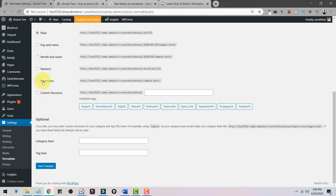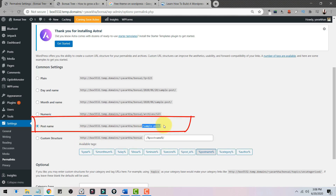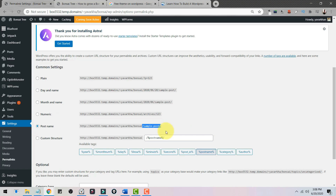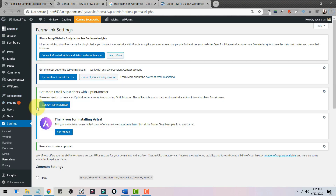Next, click on Permalinks. Change the setting from Plain to Post Name. The reason for this is SEO — your keyword appears in the URL. Then click Save Changes.